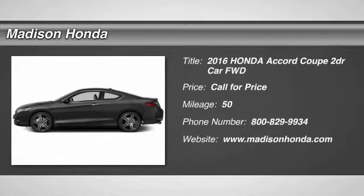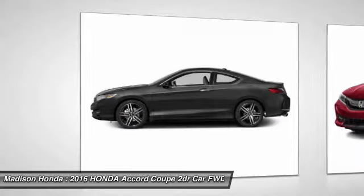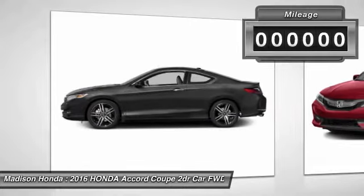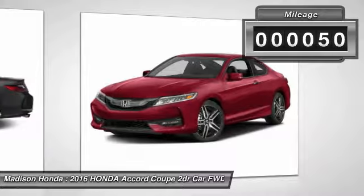2016 Accord — ingeniously simple, yet overflowing with luxury and technological creativity. All that and more in the Accord. This vehicle has less than 100 miles.